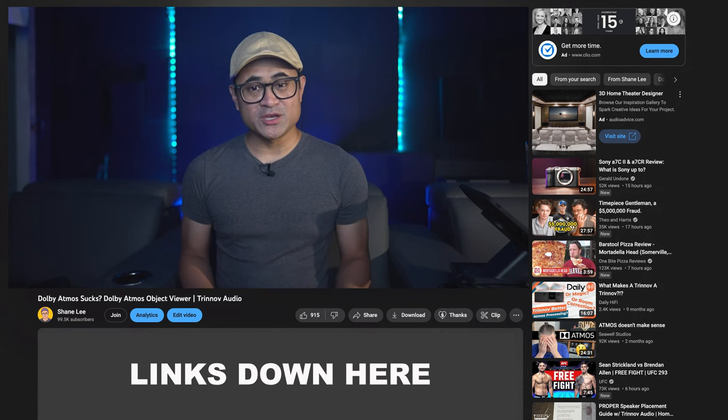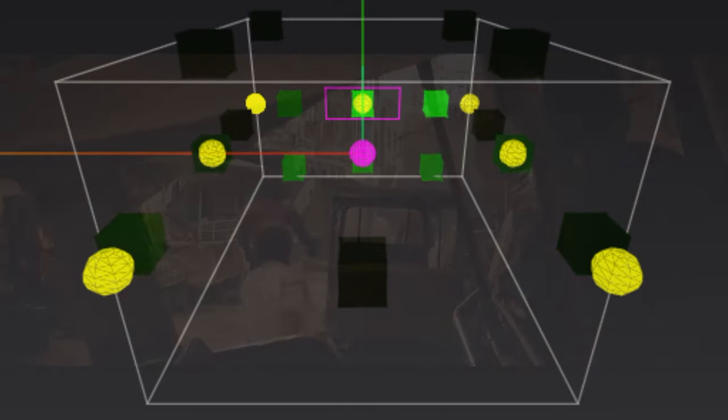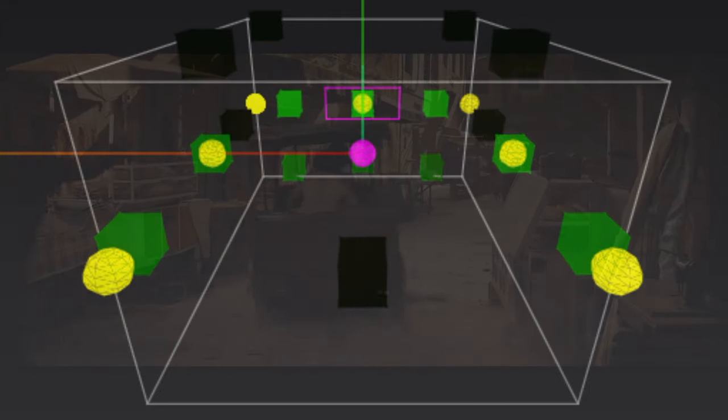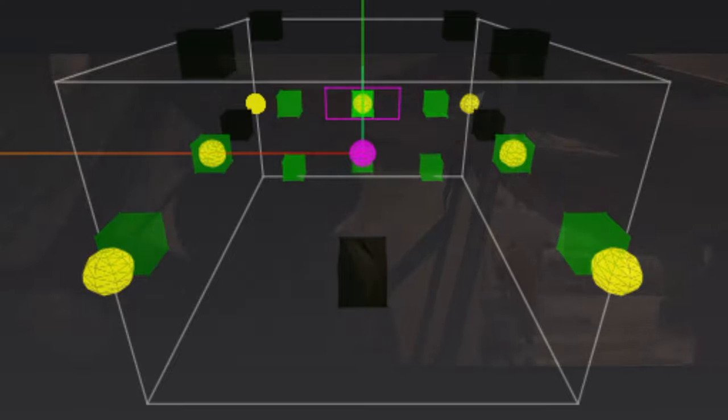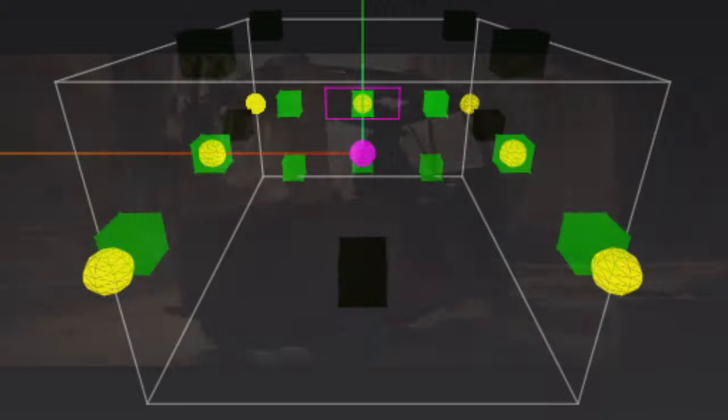You can also find a list of all the gear that I use for these 4K reviews down there as well. As we can see, this is a static Atmos mix, so we don't have any objects bouncing around — it's basically locked in a 7.4 configuration. If you've got wide channels or center surround like I do, they're not going to get used much, if any.